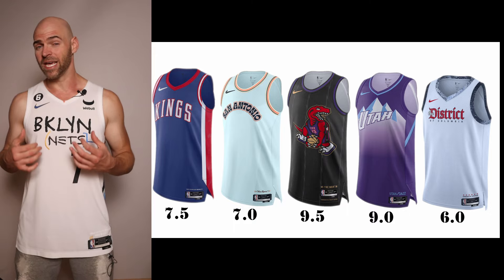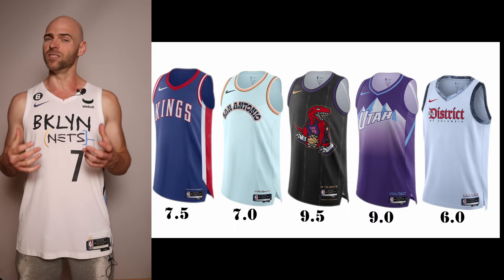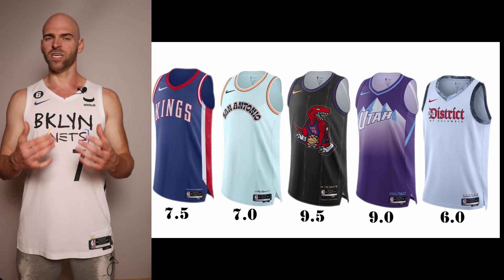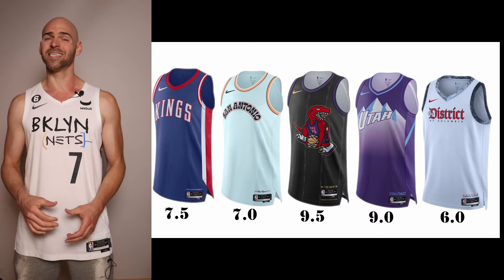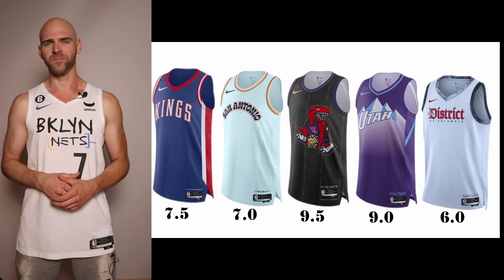Another heavy hitter going back to the 90s — specifically the late 90s — is the Utah Jazz with an updated version of their Stockton and Malone championship-era jersey. It's going to be slightly different, an updated version. Giving it a 9.0. The Utah Jazz did justice with this jersey.